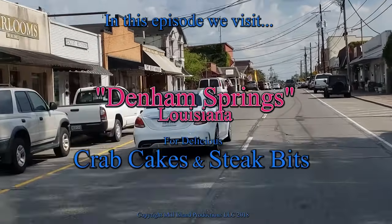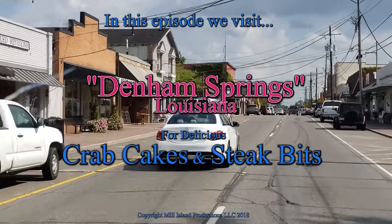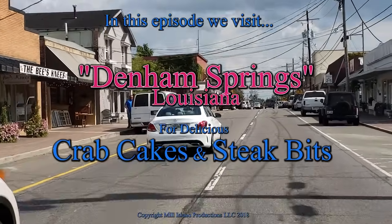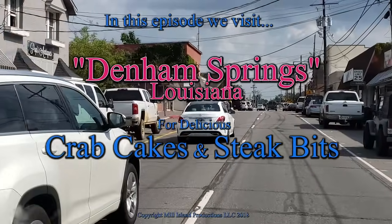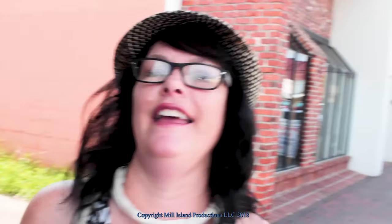Denham Springs, Louisiana. Quaint little Denham Springs. I'm going to find something to eat, and we're going to go antiquing. There's shops in the old town area. It's very small and quaint and cute, and we're going to go find something to eat.